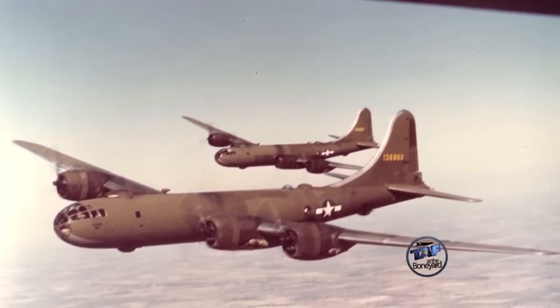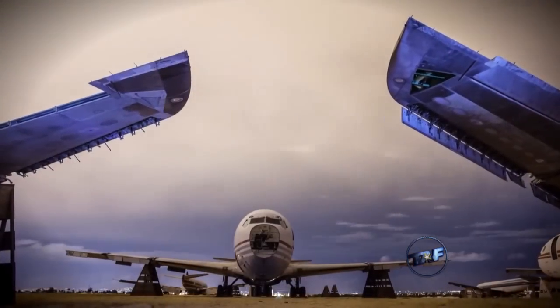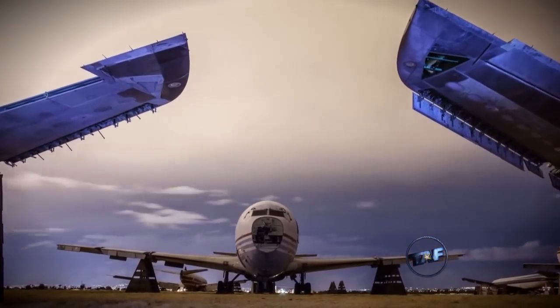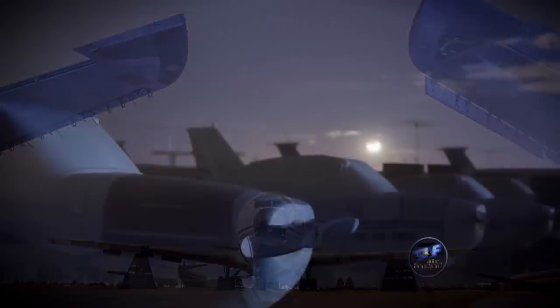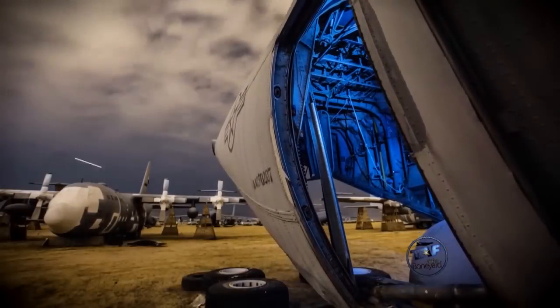Up until the early 60s, AMARC was principally an Air Force facility. The Navy and Marine Corps maintained their own facility outside Phoenix at Litchfield Park, but that was closed around 1962 and all those assets transferred down here. Since that time, this has been the complete storage facility for government aircraft — you find NASA aircraft, Coast Guard aircraft, Border Patrol, Navy, Marine, Reserve units, and training units. We have a lot of unique airframes here, a lot of one-of-a-kinds or few-of-a-kinds.